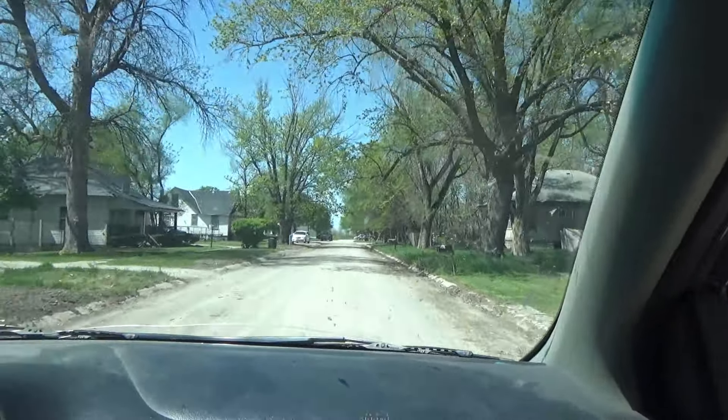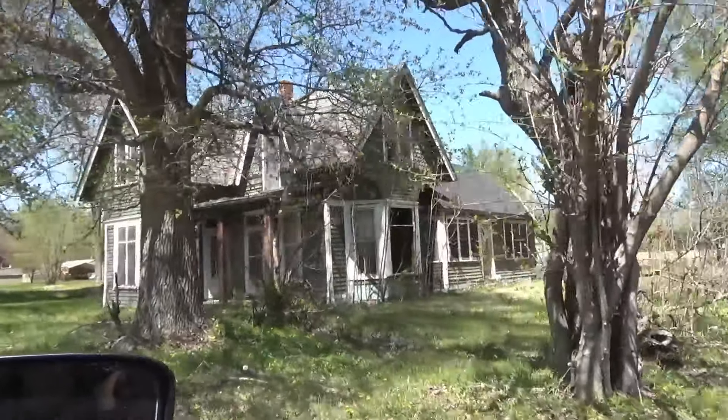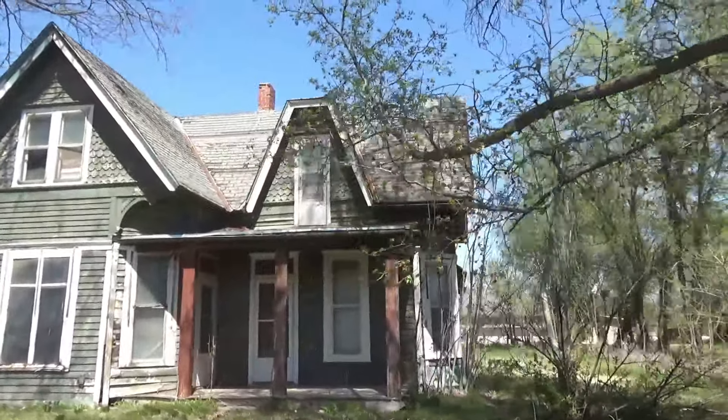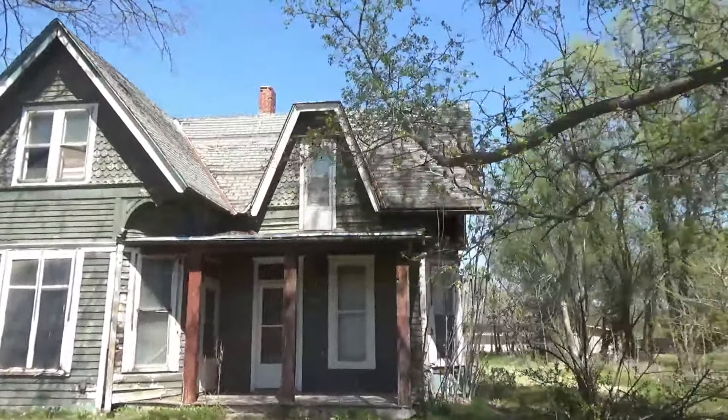There's an old abandoned house down there. Got a Chevy, a Dodge, and a Ford truck sitting in the backyard. Another one - we're just seeing one after another here in this town. I love the gingerbread detail on this house - look at the styling, it looks so cute.